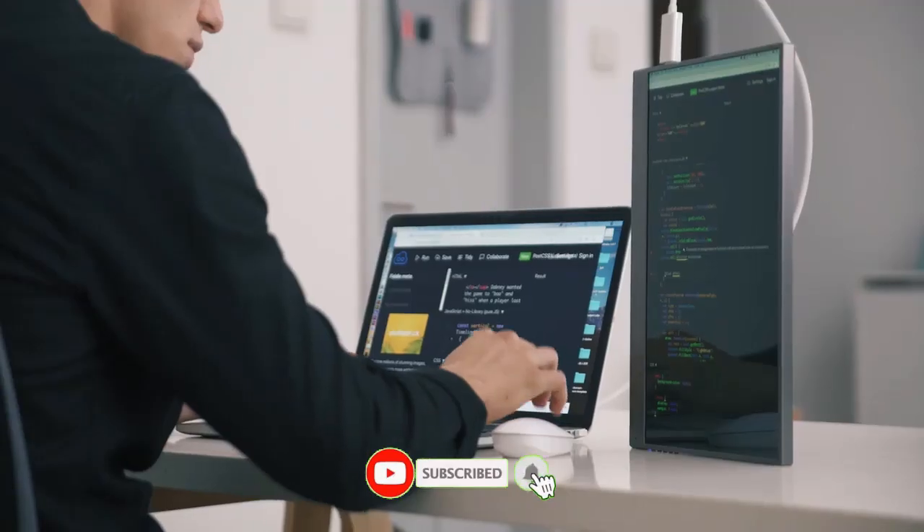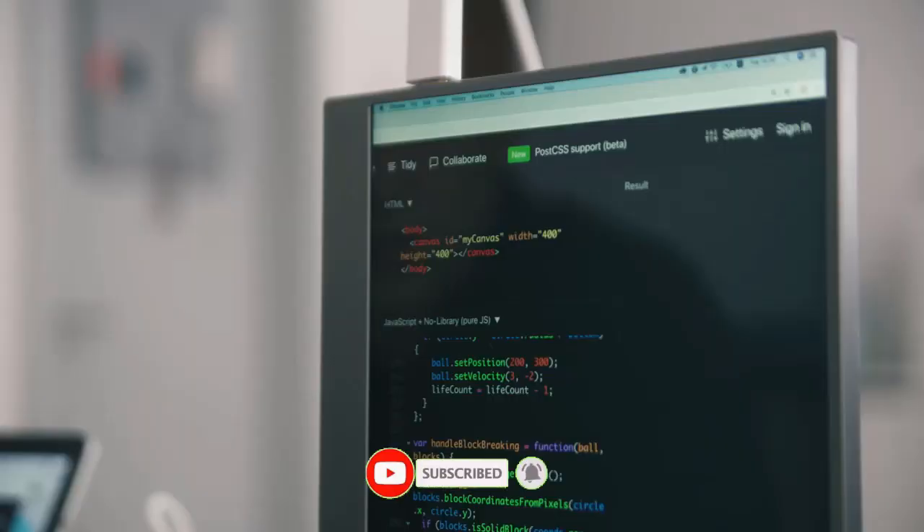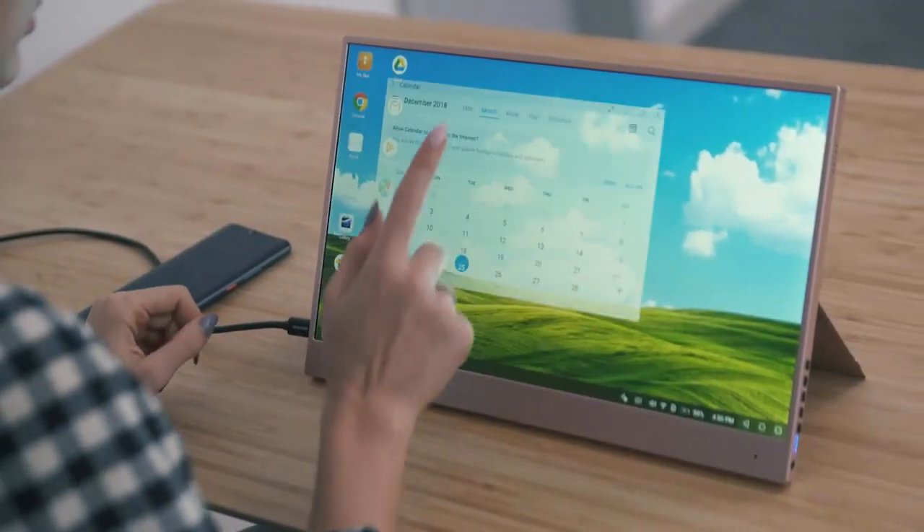Based on your preference, you can use it in horizontal or vertical mode. It works with Android smartphones. You can finally have a more convenient way to check your emails, stream videos, or play games.